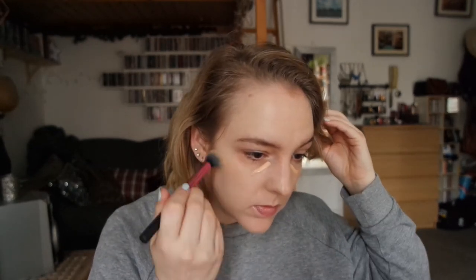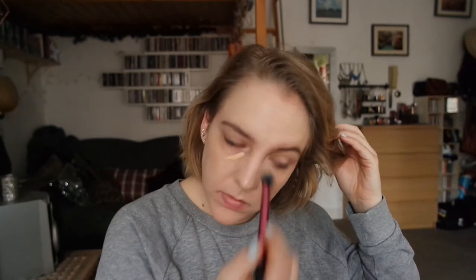I like to use the Real Techniques Setting Brush to blend this out.